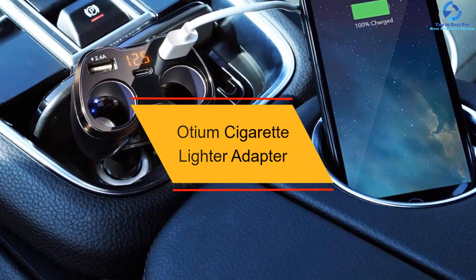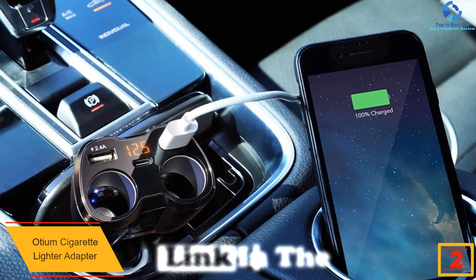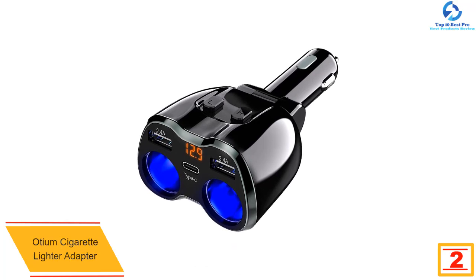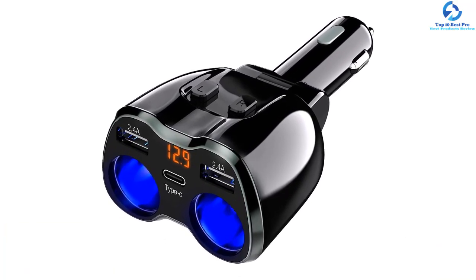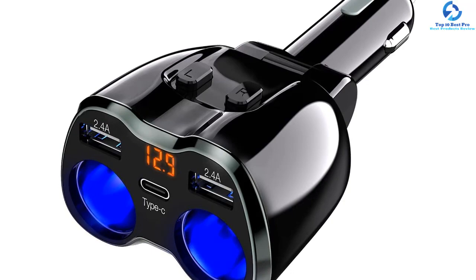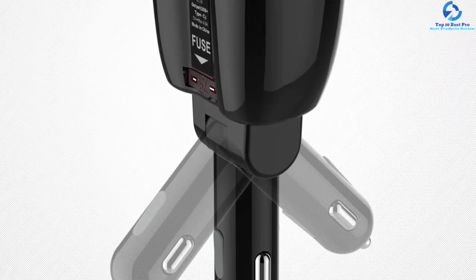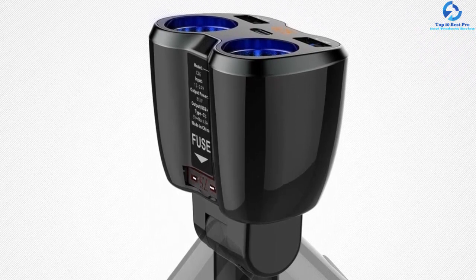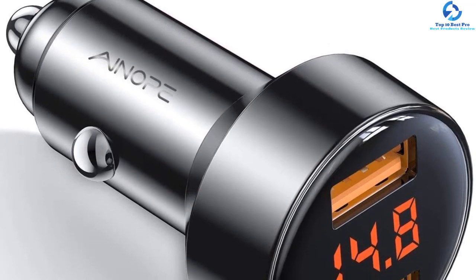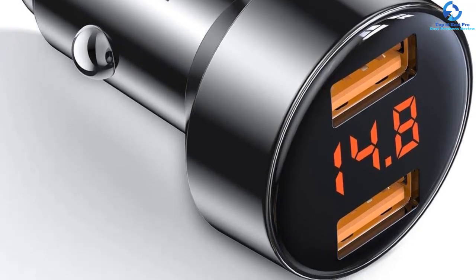At number two, we have the Oseum cigarette lighter adapter. This 80W adapter consists of two cigarette lighter sockets each with an independent switch and features dual USB charging ports plus a Type-C charging port, making it compatible with many devices. It includes a 10A safe fuse and a smart recognition chip to protect against overcurrent and short circuits. An LED display lets you monitor your car battery conveniently once the car's power center is on. The adapter is also very compact in design.